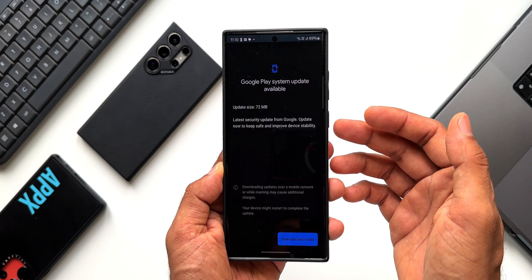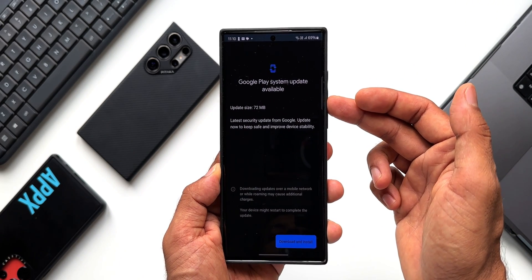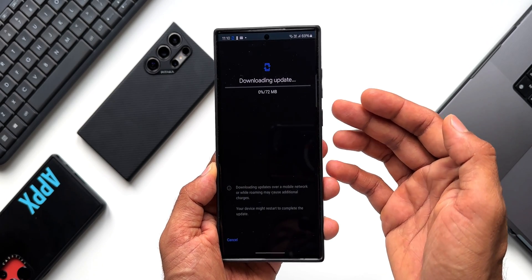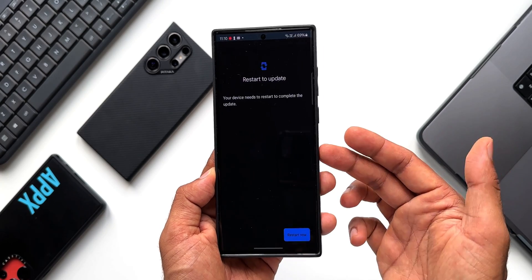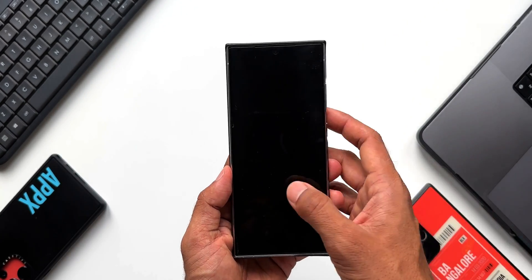I'll tap on it now. I may not get the May update straight away — it's about 72 MB here. Let me download and install this update and see which month's update this is. Now I need to restart the phone, so let me restart it.